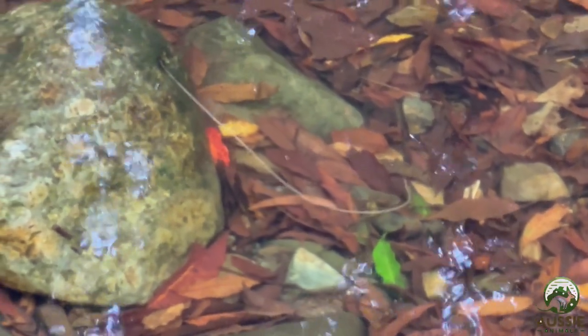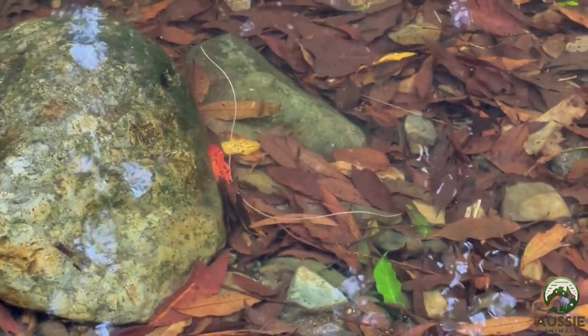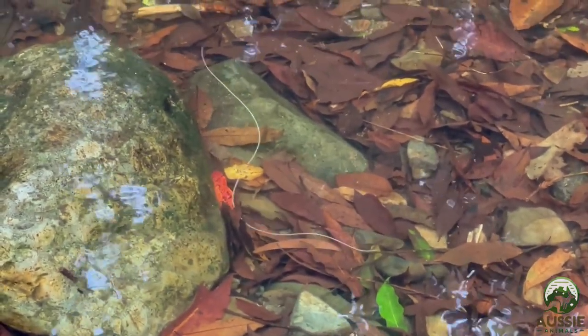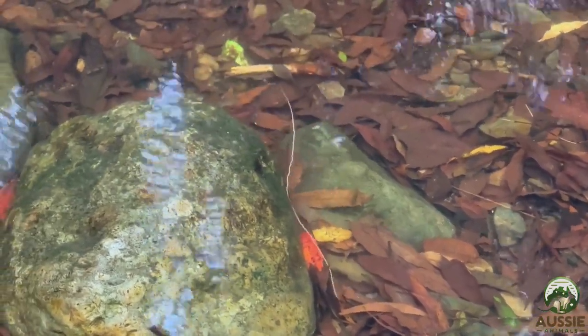And don't worry — while their life cycle is pretty undeniably creepy, Gordian Worms are totally harmless to humans. In fact, they often end up as a tasty snack for a bigger fish or some other aquatic predator.